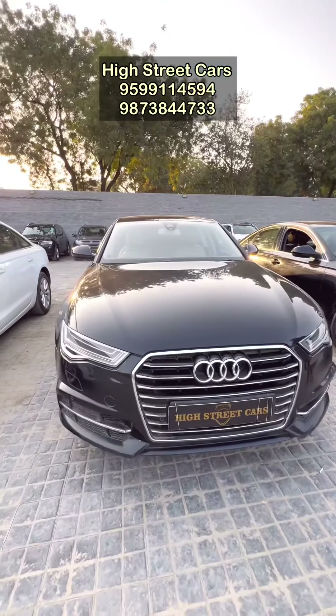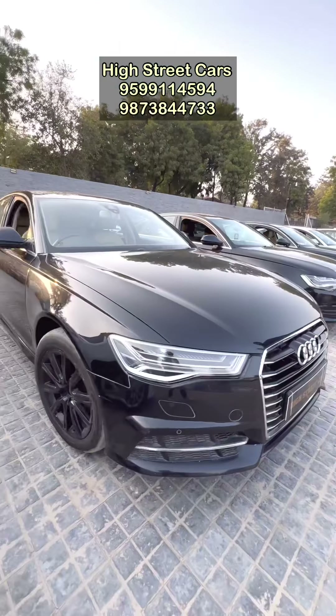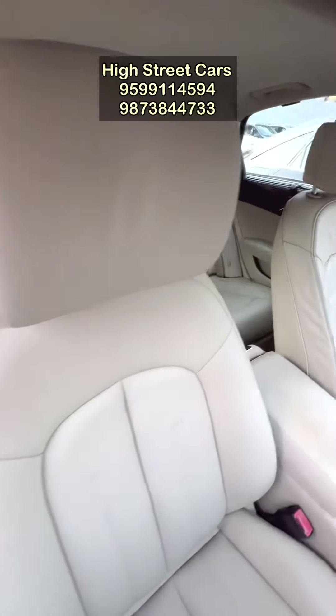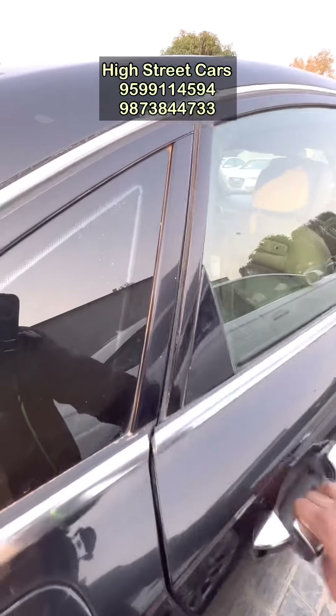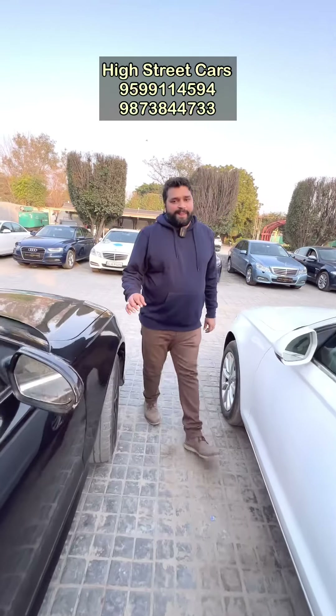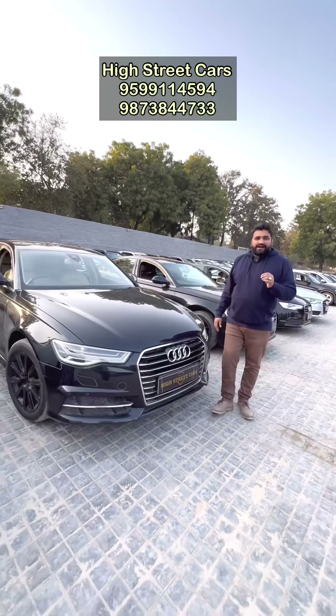Now let's go to the Matrix. The Audi A6 Matrix — you can see the condition is very impressive. The alloys are in new condition and the interior is very new. It is automatic diesel with sunroof. You can also see the back side of the car, which is very good. The model is 2015, and the price we have put on this car is only 16,90,000.